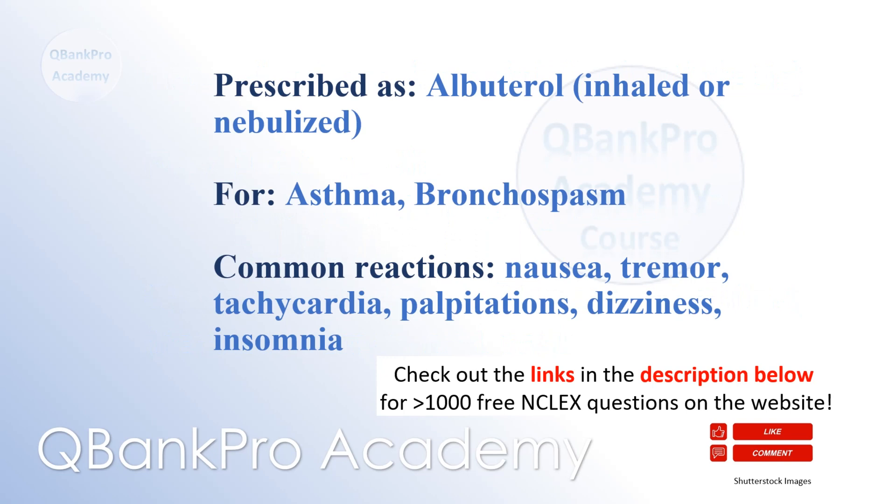Albuterol, inhaled or nebulized, is prescribed for the treatment of asthma and bronchospasm. Common adverse reactions include nausea, tremor, tachycardia, palpitations, dizziness, and insomnia.